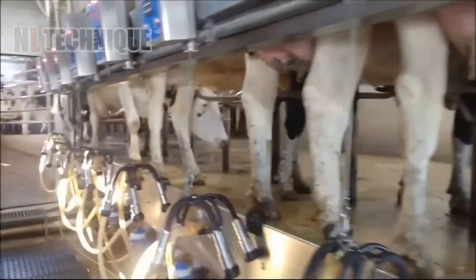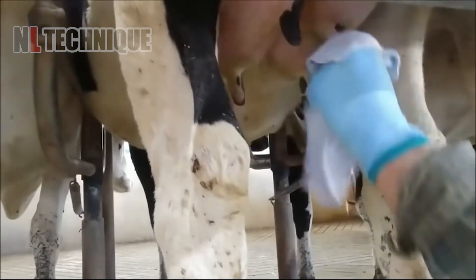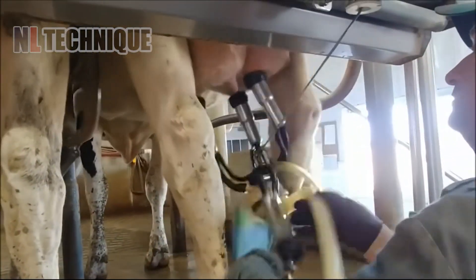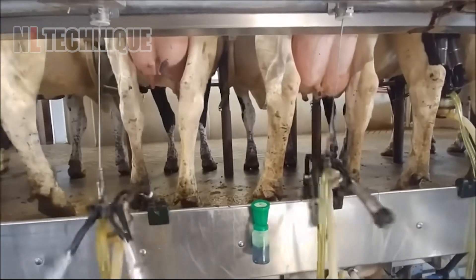Step into the pristine world of modern milking, where technology uplifts tradition. See how this dairy marvel enhances productivity, turning the task of milking into a symphony of efficiency.